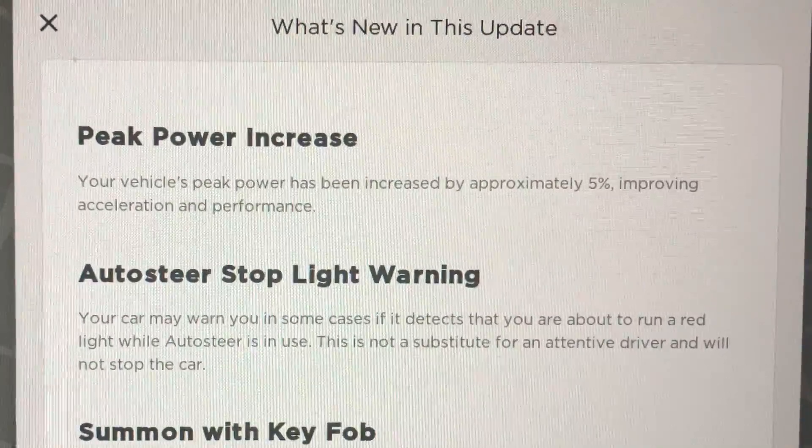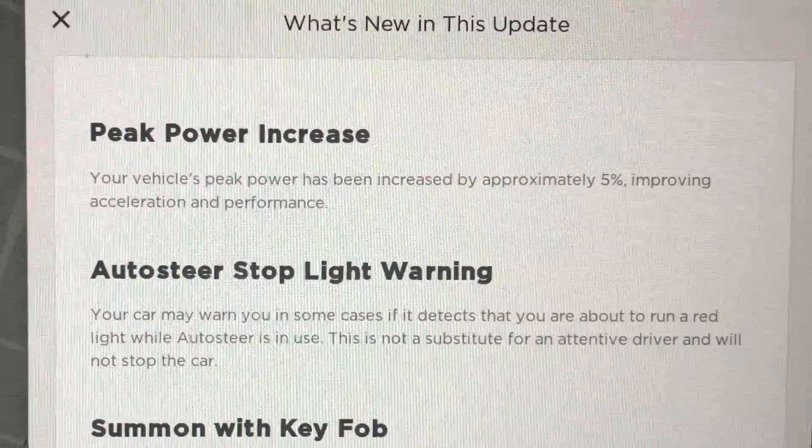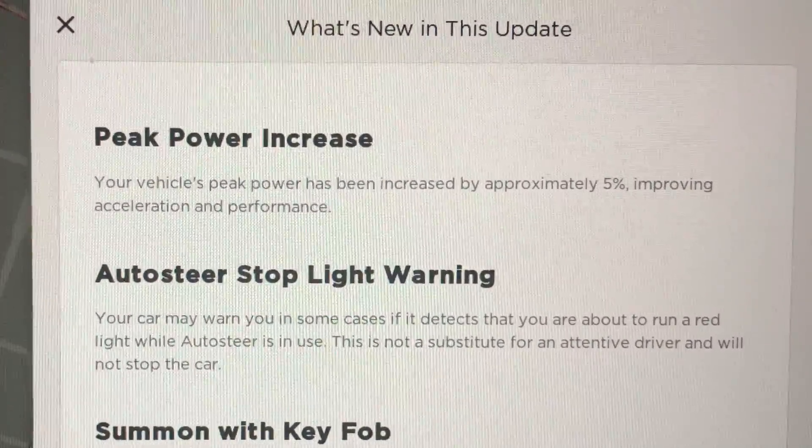Hey everyone, how's it going? We just got the latest firmware 2018.8.3, so now not only do we have the power peak, but we also have the red light recognition.